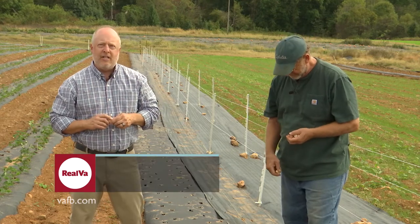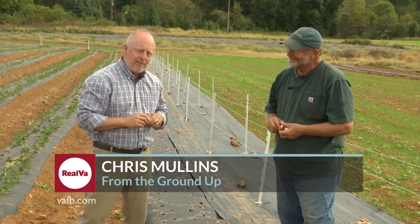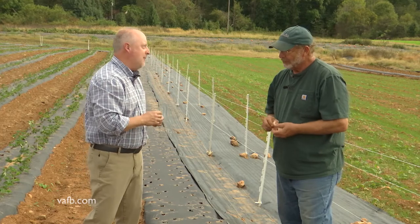Hi and welcome. Today we're at the Fauquier Educational Farm in Warrington, Virginia, and we're here with Mr. Jim Hankins, the director here. Jim, we're talking about garlic today, and this is something that I know very little about. Tell me about garlic for the home gardener.